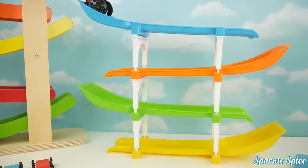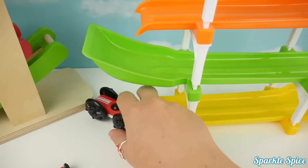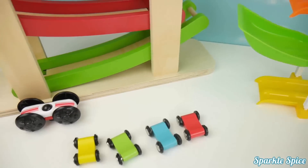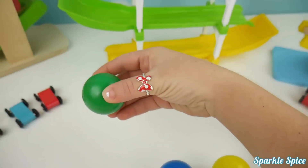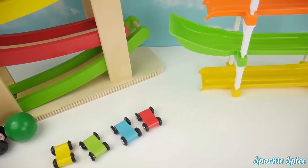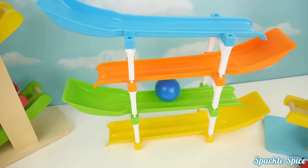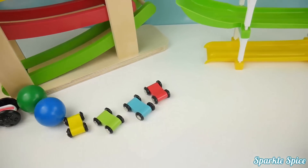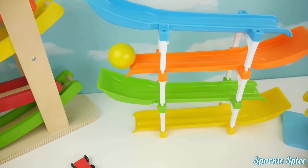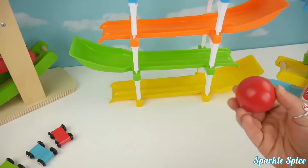Okay, here we go. Wow, that was fast. Let's try it again. Now let's try the green ball. And how about the blue ball? Here goes the yellow ball. And lastly, the red ball.